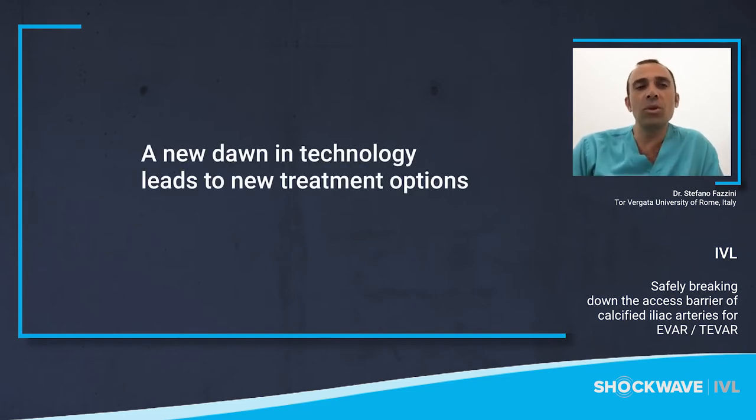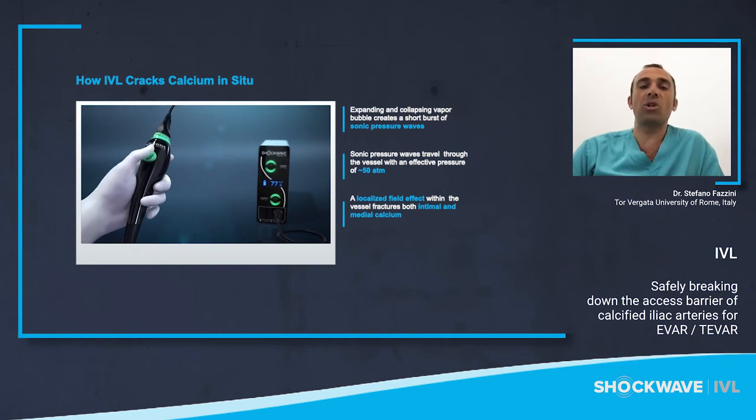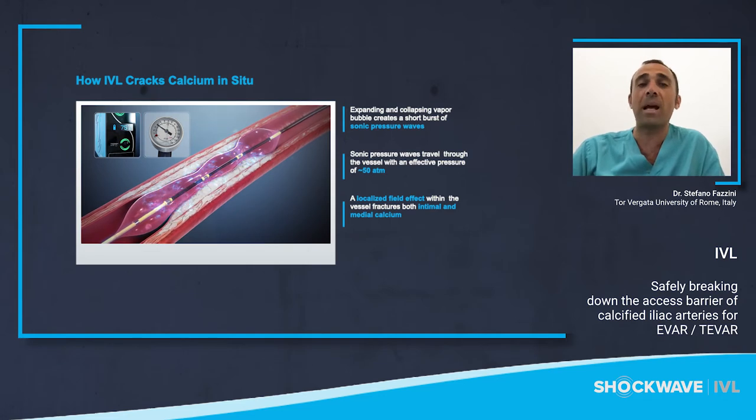IVL represents a new dawn in technology that leads to new treatment options. Lithotripsy has been proven to treat calcific kidney stones effectively for over 30 years by cracking the stones and allowing them to pass. Shockwave IVL has miniaturized this technology, merging effective lithotripsy treatment with a simple PTA delivery system to treat arterial calcification. Here is a short animation explaining the IVL mechanism of action and how energy transfer impacts calcium, changing compliance to allow for maximized luminal gain.